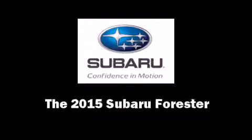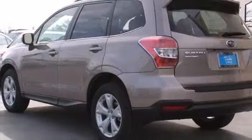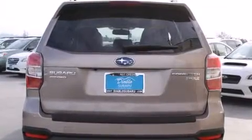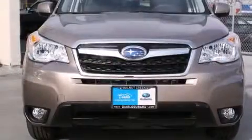Take command of the road in the 2015 Subaru Forester. Under the hood, you'll find a four-cylinder engine with more than 170 horsepower. And for added security, Dynamic Stability Control supplements the drivetrain.